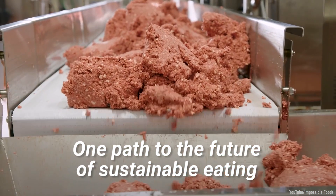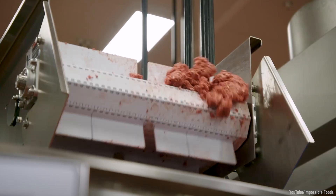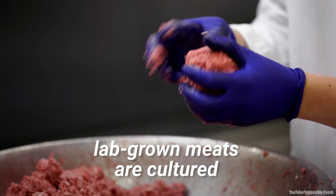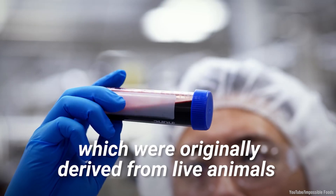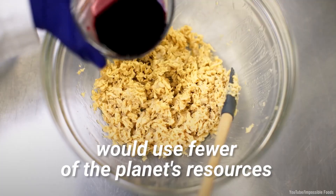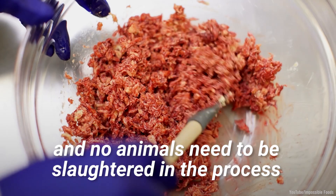One path to the future of sustainable eating could start with lab-grown meats. Not to be confused with plant-based meat alternatives, lab-grown meats are cultured in the lab using cells which were originally derived from live animals. In theory, this cultured meat would use fewer of the planet's resources and no animals need to be slaughtered in the process.